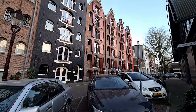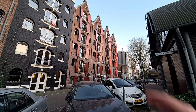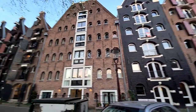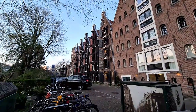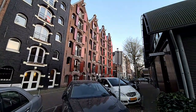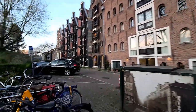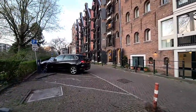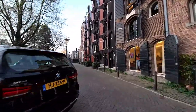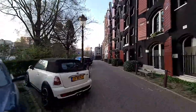There is also a similar area on the east side — the eastern dock area. As you can see, those are big buildings that don't look like residential buildings. In the past they were built as warehouses — storage places for goods. It was a port here. They were building ships and storing goods like coffee, grain, and wine.